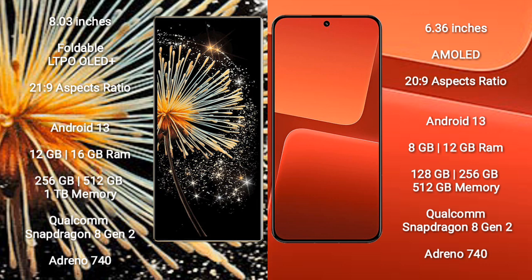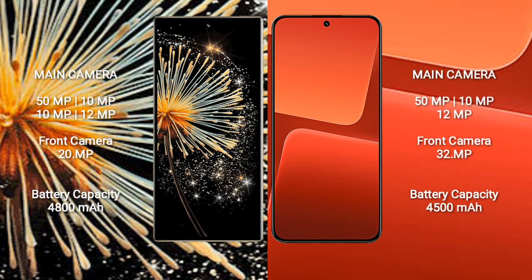Xiaomi 13 comes with 8GB or 12GB RAM and 128GB or 256GB or 512GB internal storage. It is also powered by a Qualcomm Snapdragon 8 Gen 2 processor and Adreno 740 GPU.